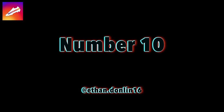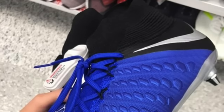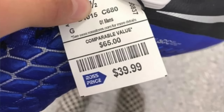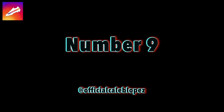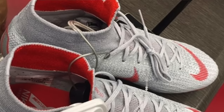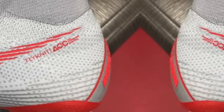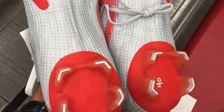Without further ado, let's hop into your best 10 deals from the past seven days. Coming in at number 10, we have Ethan Donlin — his two finds come from Ross, and hypervenoms have been literally popping up everywhere over the past couple of weeks. Next up at number nine is Official Caleb Lopez — he has a pair of those gray Superfly Sixes for the same price as the hypervenoms because it's again from Ross. A $300 pair of boots for $40 is pretty ridiculous to say the least.